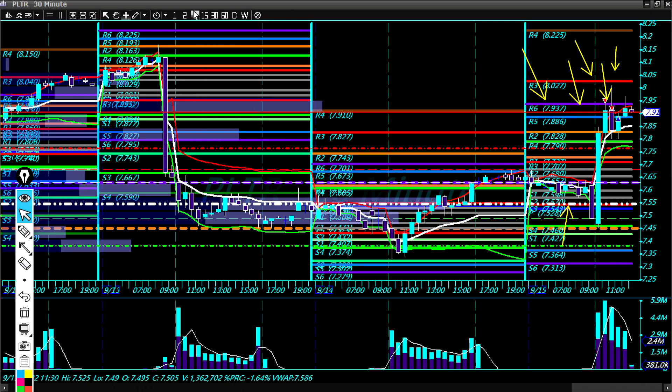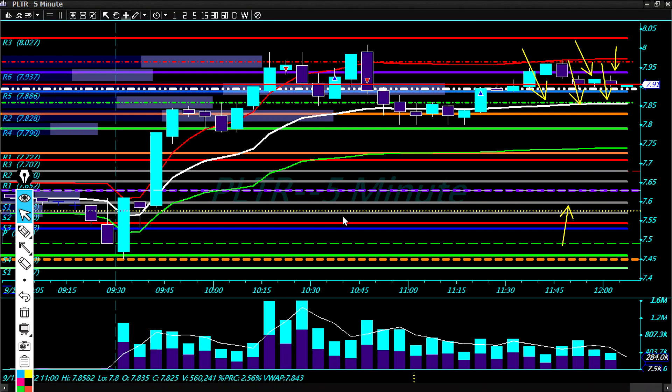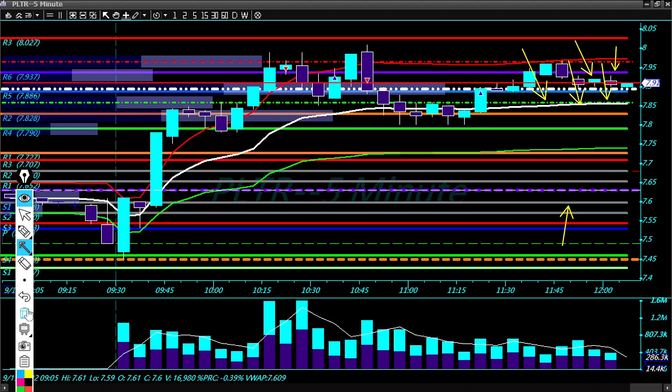Let's see how I actually traded this on the 5-minute chart. When we had this rejection at floor pivot R3, on the next candle I took the short when it broke Camarilla R6 at 7.93. We came down but then bounced back up just above VWAP and floor pivot R2 — the copper line — so I took profit there, kind of a break-even to slight profit.